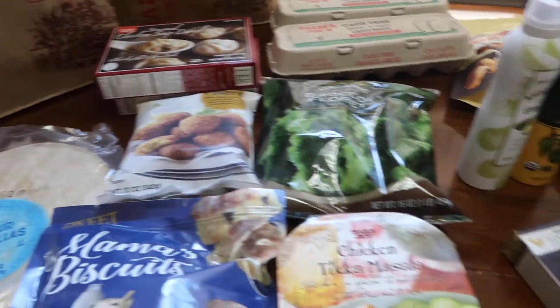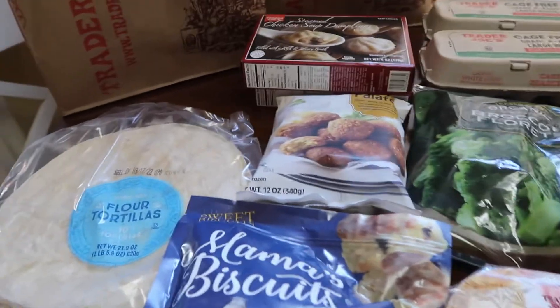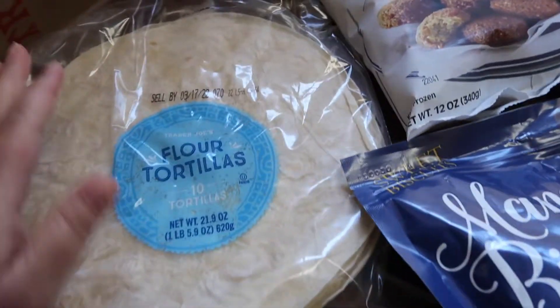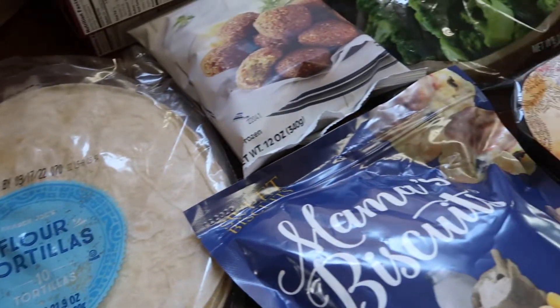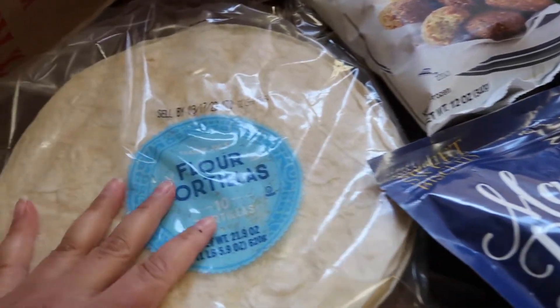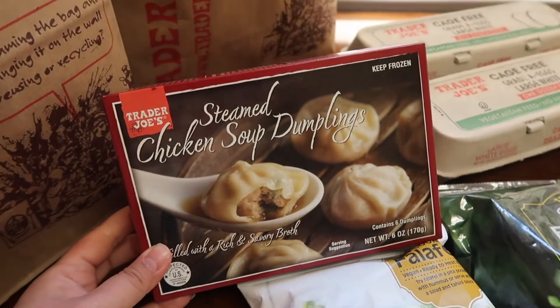Hey guys, welcome back! I have another Trader Joe's haul for you. We just got back from there — I actually went, which was really nice, but they were out of a lot of stuff on my list. Anyhow, here's what we got. I got some more flour tortillas.